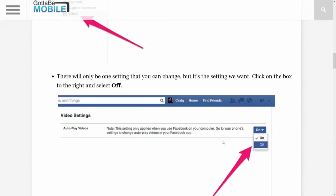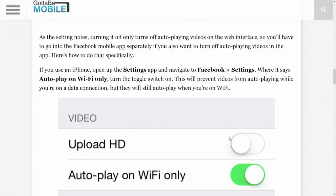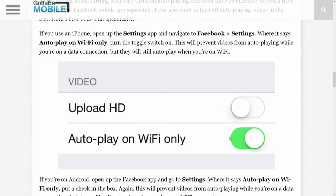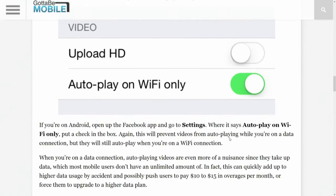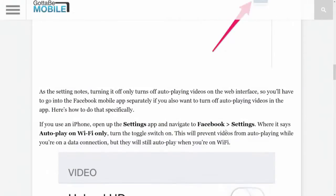I found that this setting wasn't there in Opera. I had to actually log into Chrome to get this to show up and turn it off. So if you're in Firefox or another browser and this doesn't show up, you might have to go into Chrome or some other supported browser to turn it off. You can also turn it off for your phone by going to the Facebook settings and setting autoplay to Wi-Fi only — you can't turn it off completely, but at least you can save some data.